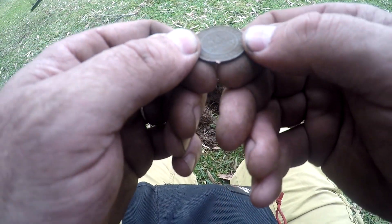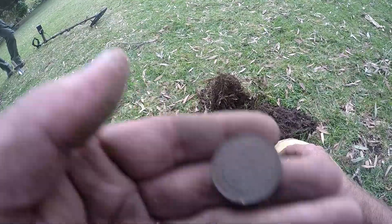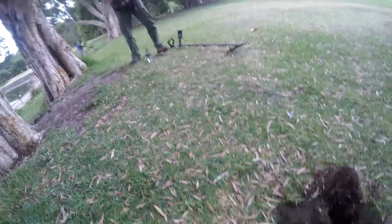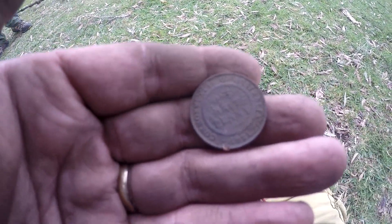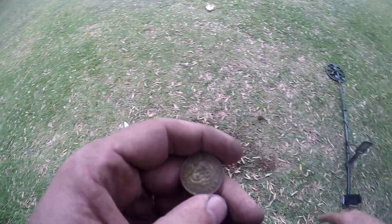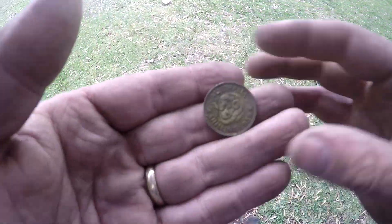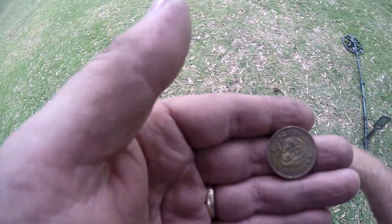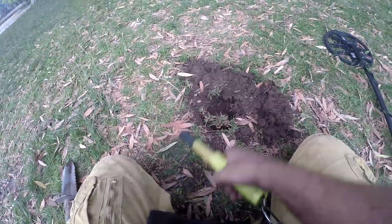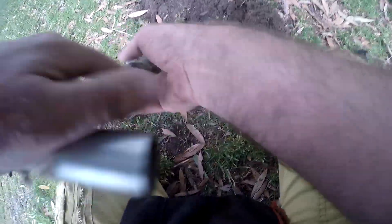Just got a 1921 half penny - Jason found it but he didn't want to dig it. He's being lazy around the trees - doesn't want to dig it because there's roots, so I dug it. 1921 half penny, beautiful. Another signal - Jason didn't want to dig the 1959 shilling either, it was right under the tree root. Very lazy today, Jason. That's two targets I've dug. I'll take shillings all day - that's 21/22 right there.